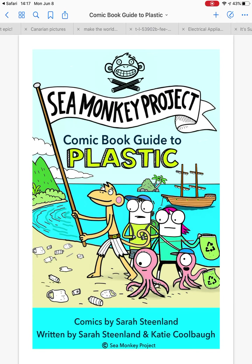Sea Monkey Project: Comic Book Guide to Plastic. Comics by Sarah Stedlin, written by Sarah Stedlin and Katie Culver.